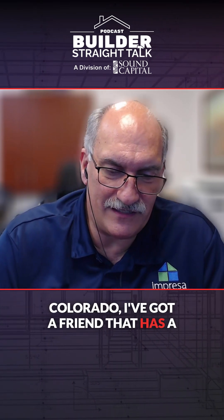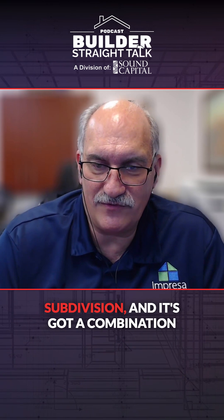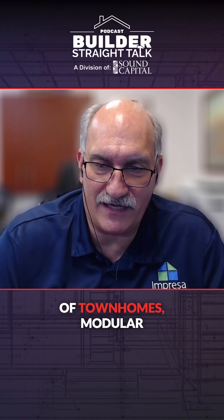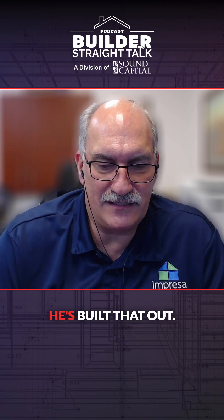Actually, in Colorado, I've got a friend that has a factory that he has started. It's a 189-unit subdivision, and it's got a combination of townhomes, modular townhomes, and single-family homes, and he's built that out.